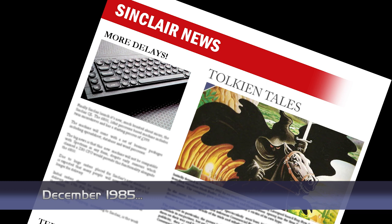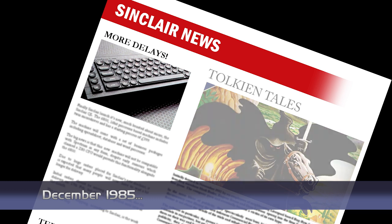The eagerly awaited follow-up to The Hobbit has finally been released by Melbourne House. Lord of the Rings Part 1 is based on Tolkien's first book and comes complete with a copy of the novel along with two cassettes. The game is a graphic adventure allowing you to swap between characters and explore the world of Middle-earth.